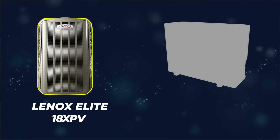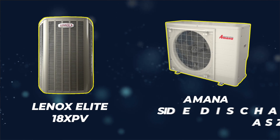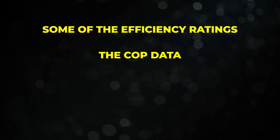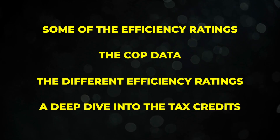In this video, we're going to be doing a head-to-head matchup between the Lennox Elite 18 XPV, which is a high-efficiency inverter-driven variable-speed heat pump, and the Amana ASZS6. We're going to be talking about efficiency ratings, COP data, and the different efficiency ratings for both systems. We'll also do a deep dive into tax credits and tax credit eligibility, which varies by region and by tonnage.